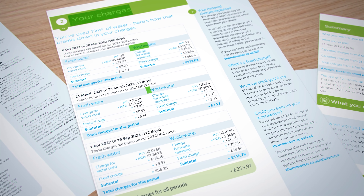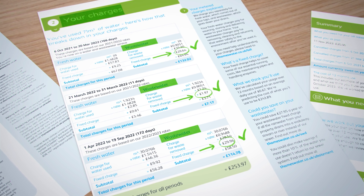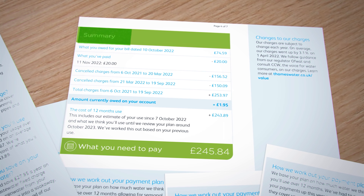When I finally received the corrected bill, all wastewater fixed charges appeared to be correct, but the 'sorry, we let you down' line was missing — and no compensation this time after two months of me chasing them.